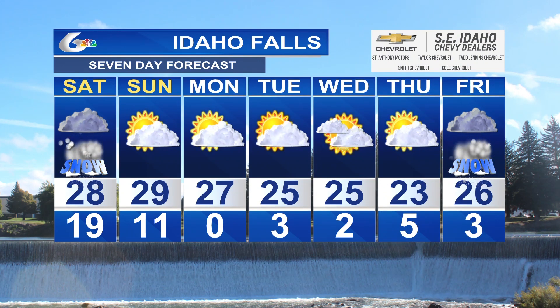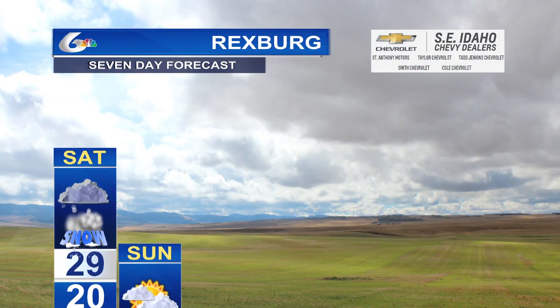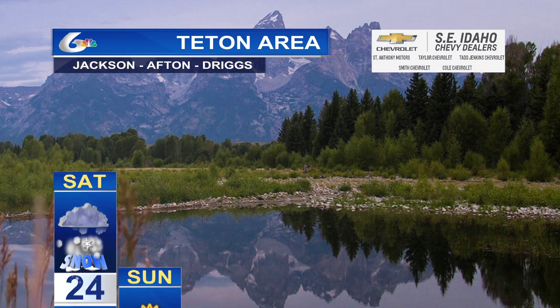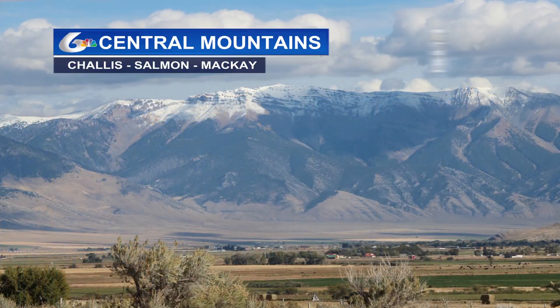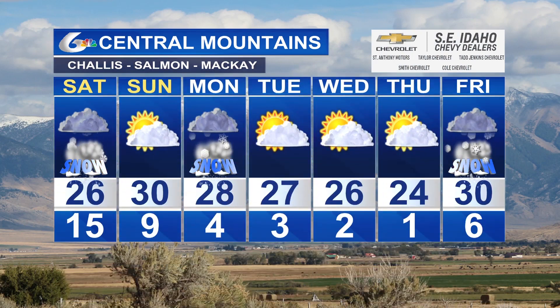Idaho Falls: snow tomorrow, 28 for the high, remaining in the twenties for daytime highs with overnight lows getting down near zero. Rexburg: chance of snow tomorrow, 29 for the high, 29 for the high on Sunday, a little bit of sunshine for Monday and Tuesday, but colder air coming in with single-digit lows. Teton area: chance of snow tomorrow, Saturday, Monday, and again a week from today, with highs in the middle twenties and lows below zero. Central mountains: also a chance of snow tomorrow, Monday, and next Friday.